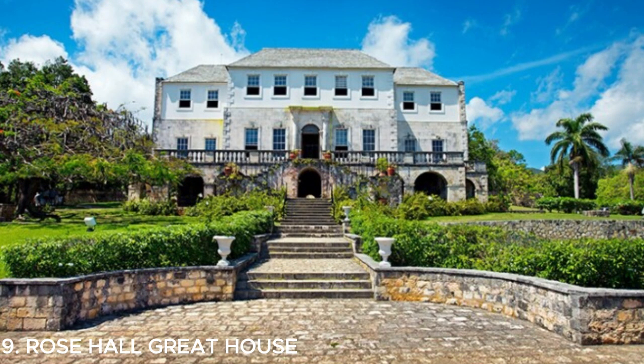Number nine is Rose Hall Great House — a must-visit in Montego Bay, Jamaica. It's a historic Georgian mansion with a fascinating past and beautiful architecture. You can take a guided tour to learn about the legends and stories surrounding the house, including the infamous White Witch of Rose Hall. It's a captivating experience that combines history and mystery.